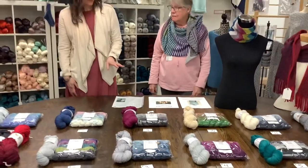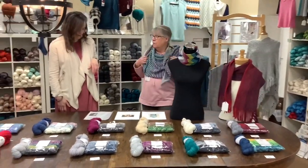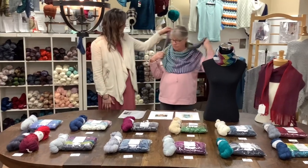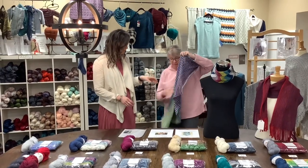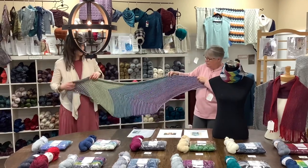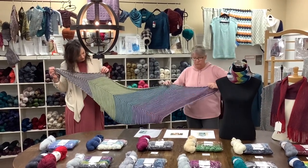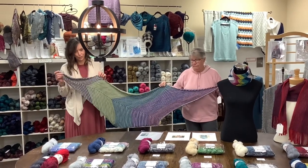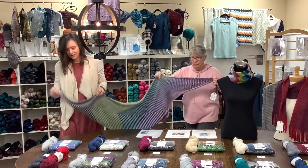We'll start with the one you have on, Jerry. This one is called Which Way? It is a shawl. Should we hold it out so people can see it in all its glory? We'll try not to strangle you while we do that. This yarn is so soft. It's beautiful and the colors are so saturated. So this was done with kit number two — the Goat's Beard, I believe it's called.